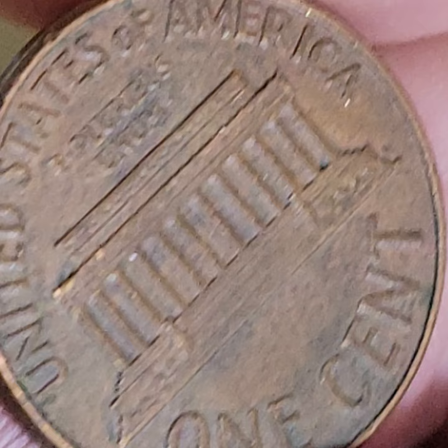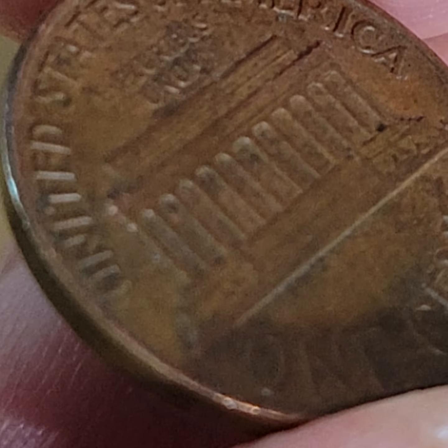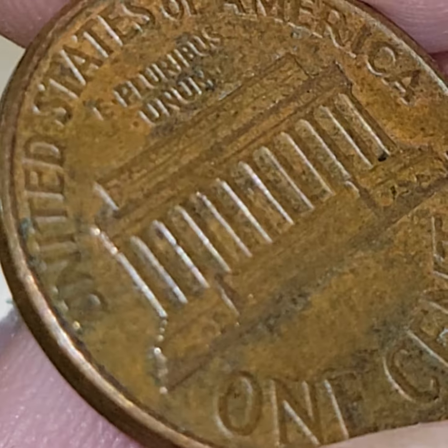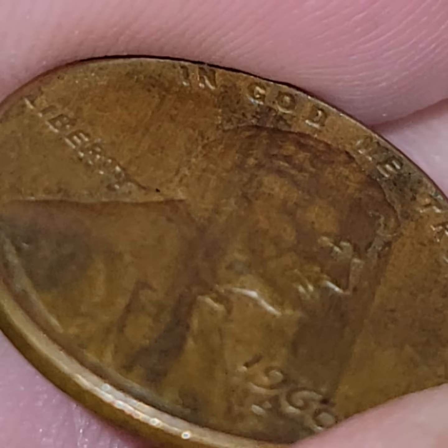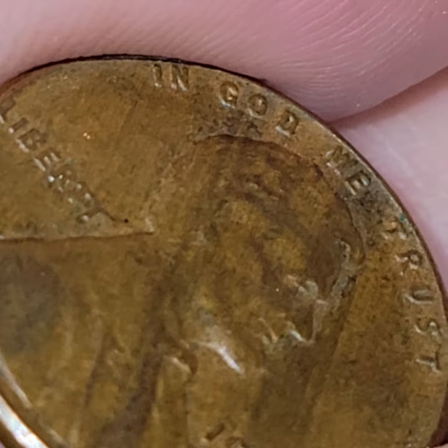Let's see — is the reverse also? It's a little dirty on the reverse. The whole penny is a little dirty. Usually the lamination arrow is just on one side, for whatever reason — maybe it's the way the penny sits when it's curing. That is a very nice woody.